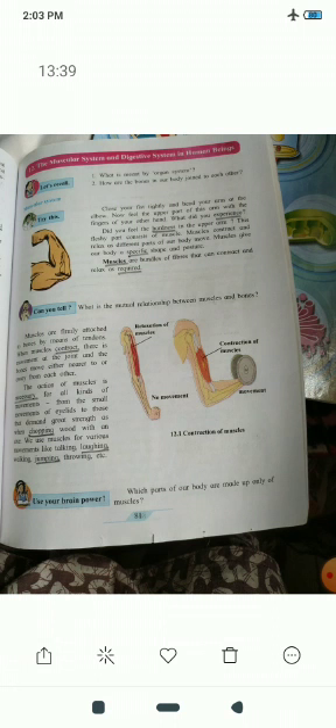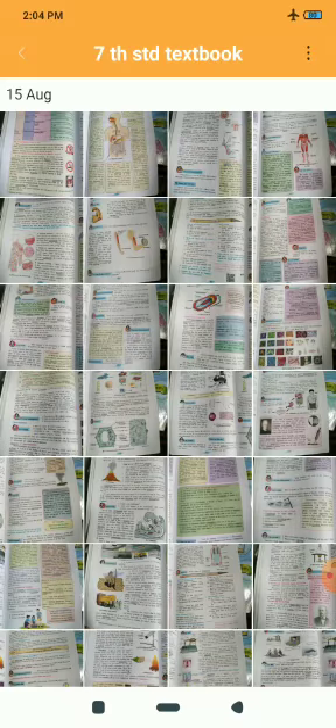For example, walking, eating, working with our hands — these are actions we can do from our own will. The muscles used in actions which we perform with our will are called voluntary muscles. For example, muscles in our arms and legs are voluntary muscles.